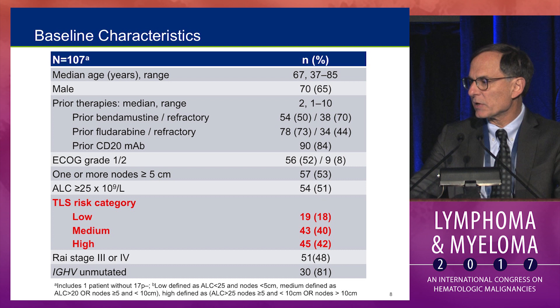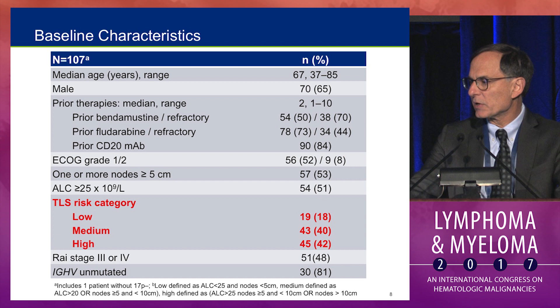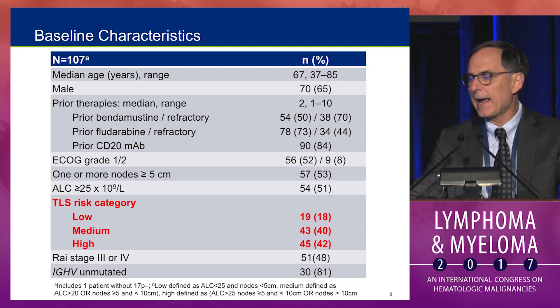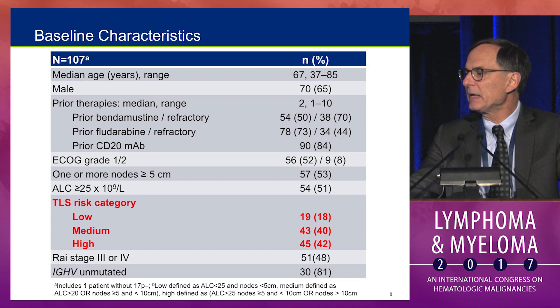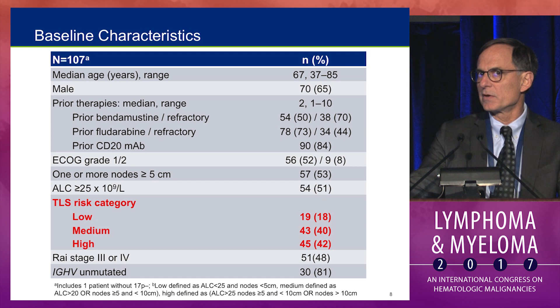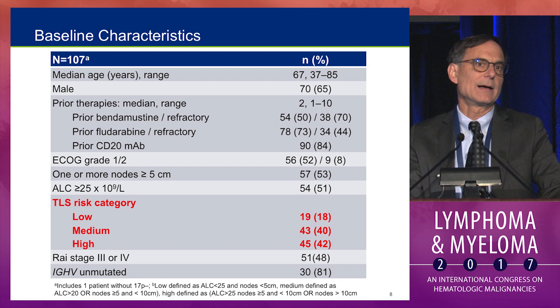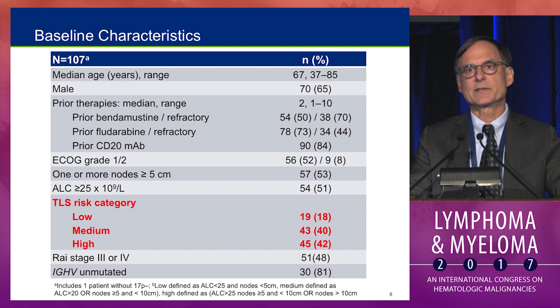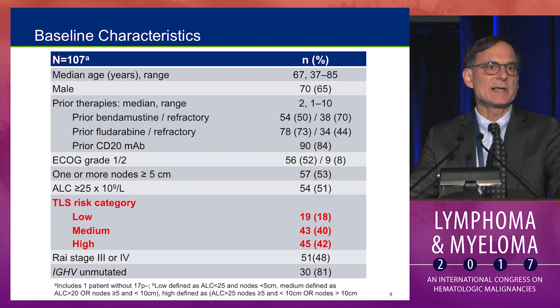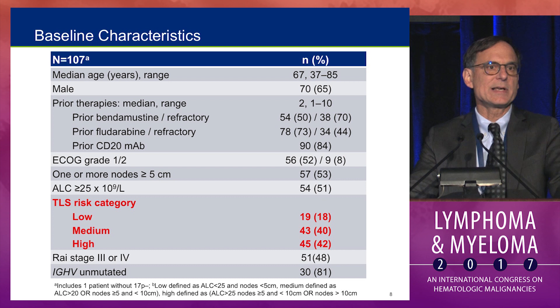The patients in this study were very heavily pretreated. Half had bulky adenopathy greater than 5 centimeters, 80% were IGHV unmutated, and half had advanced Rai stage disease with anemia and thrombocytopenia. Patients were categorized by tumor lysis risk: low risk was defined as lymphocyte count less than 25,000 with no lymph node greater than 5 centimeters; high risk included anyone with a lymph node of at least 10 centimeters, or those with nodes 5–10 centimeters and greater than 25,000 lymphocytes. Many heavily pretreated refractory patients would fall in the intermediate or high risk groups.